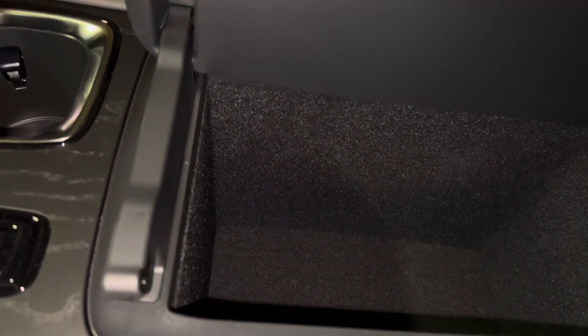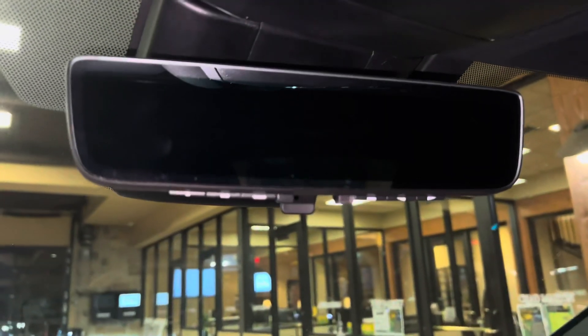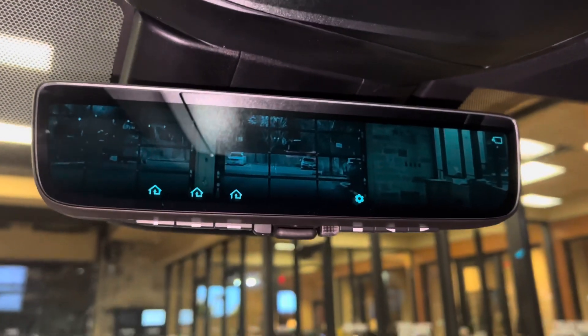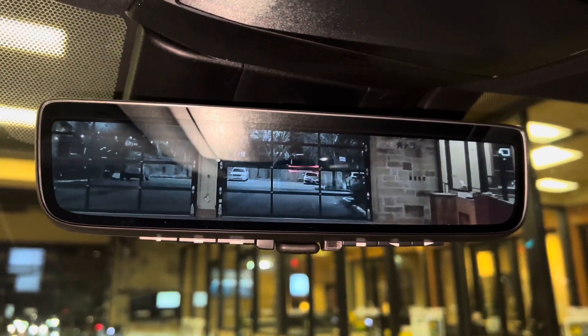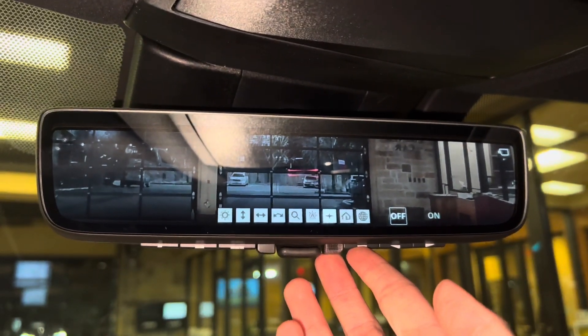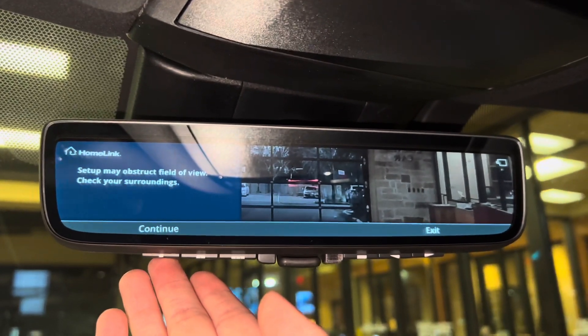Inside our center console, we have storage. Above that, we have our HomeLink system that pairs to three different garage doors, and our upgraded digital rear-view mirror. This will display the rear-view surroundings while driving. We can also customize the brightness and position of the screen, as well as view instructions for setting up the HomeLink system.